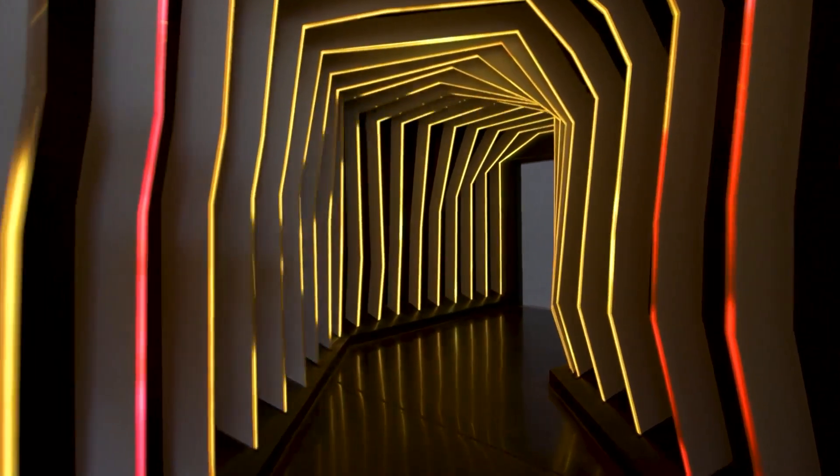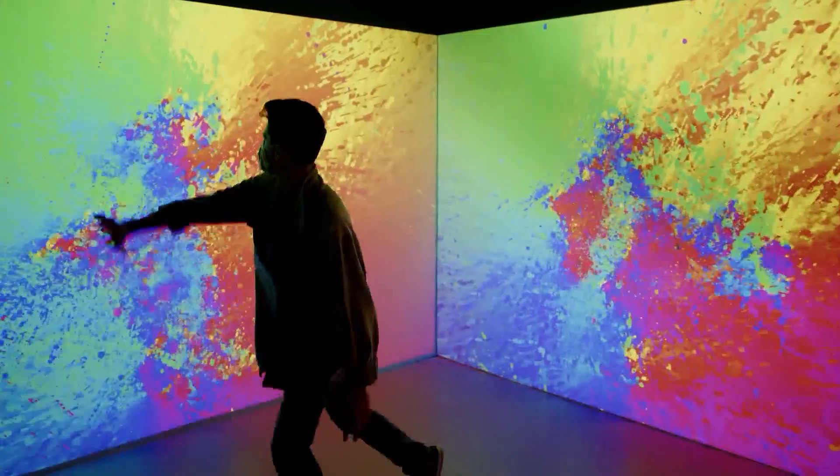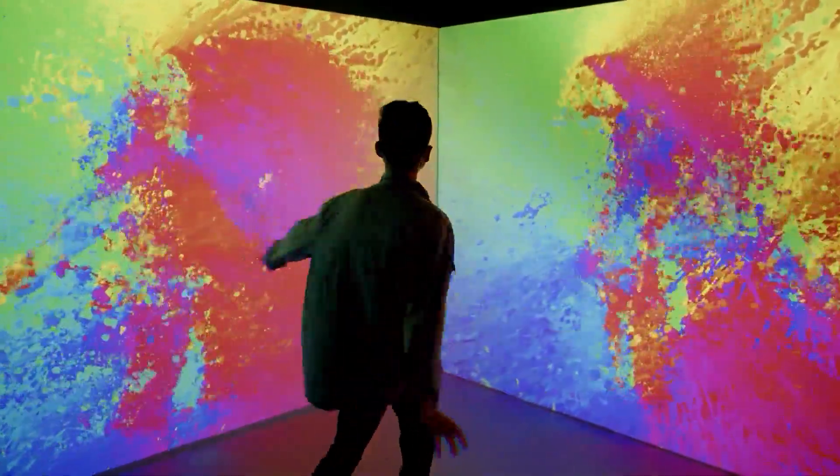Electric Playhouse opened its doors in February of 2020. The brainchild of Albuquerque native Brandon Garrett, the attraction features 16 rooms that host a wide array of interactive experiences that can literally change with the push of a button.